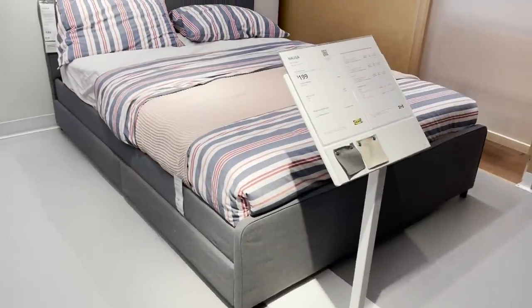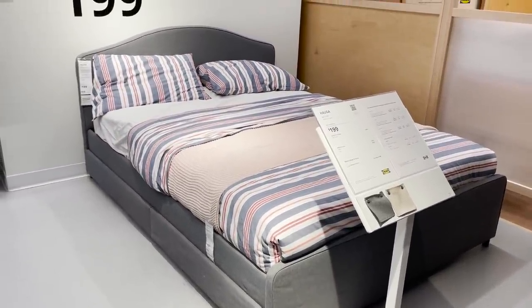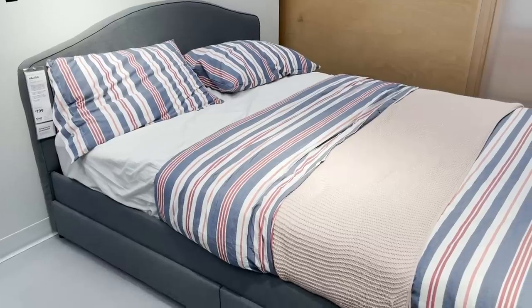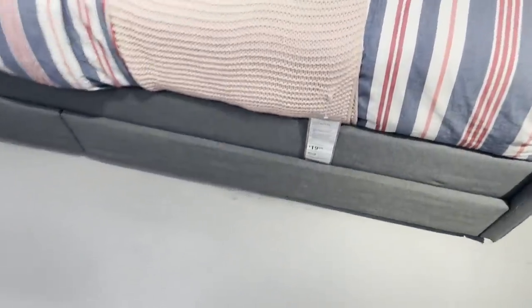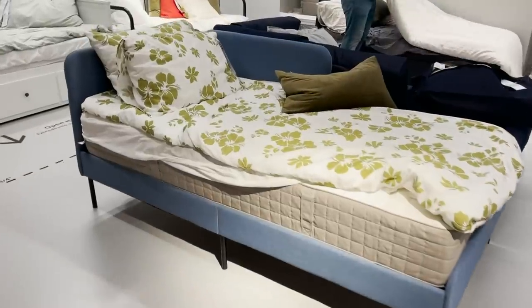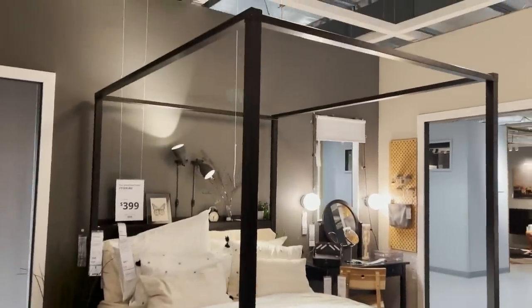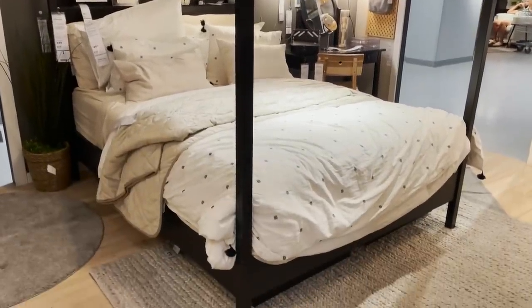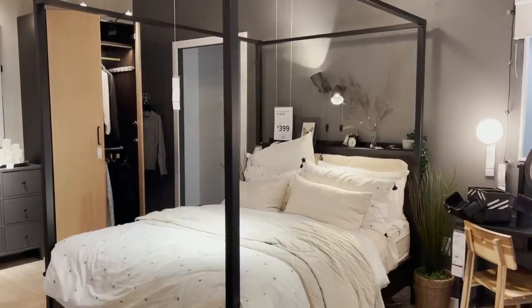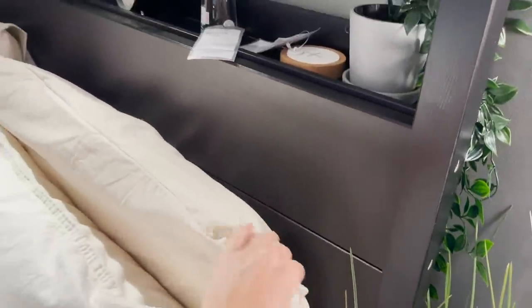There are a ton of new beds right now and I really love this one — $199 for an upholstered bed that has drawers underneath, which you don't normally see in an upholstered frame. It comes in two color palettes and has a really soft headboard. But this might be my absolute favorite new bed: a gorgeous four-post bed that looks like it's from Crate and Barrel. It's $400 and comes in a light wood finish and black. If you've been looking for a four-post bed, I highly recommend saving your money and shopping this one at IKEA.